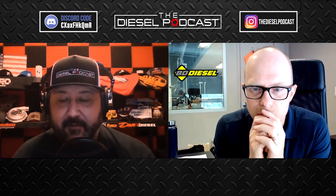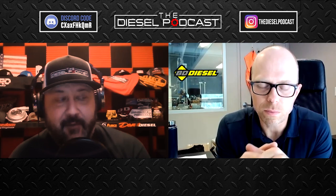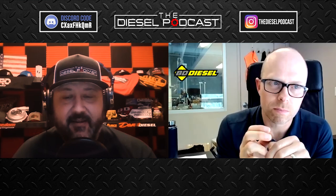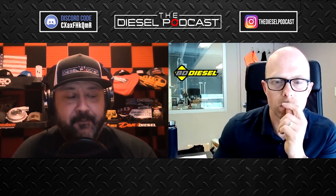It was great catching up with you, Christian. I encourage everyone listening — if you're into diesel trucks, no matter what you have, definitely follow BD on Facebook, Instagram, and their YouTube channel. There's a lot of great information there and I find myself watching their YouTube videos a lot to see the theory behind turbochargers and how things are put together. It's been cool to see the Duramax stuff starting to roll out and the CARB and EPA testing items starting to hit the market.